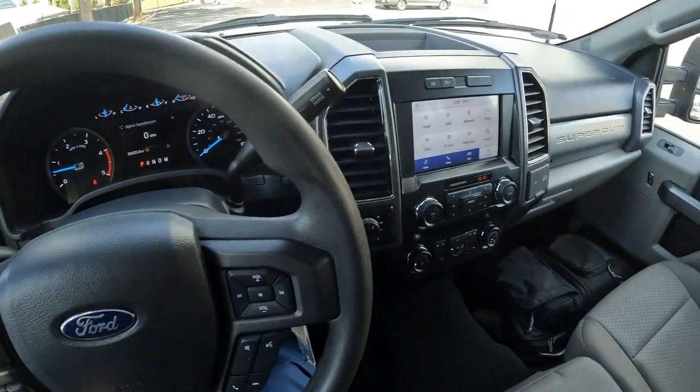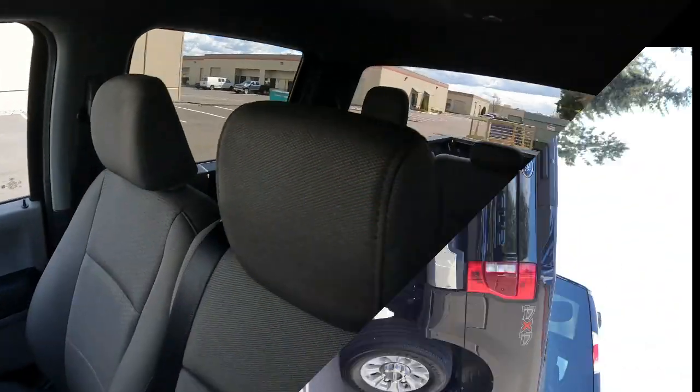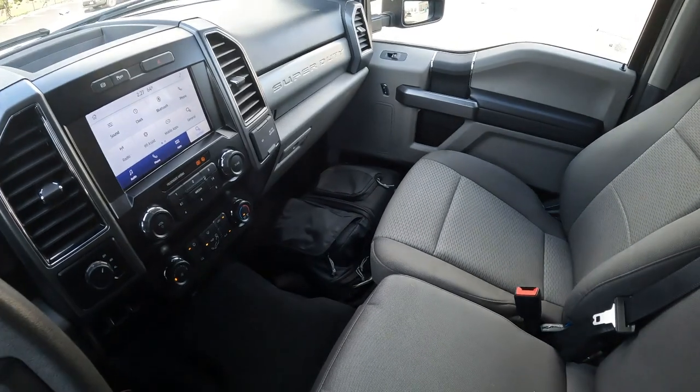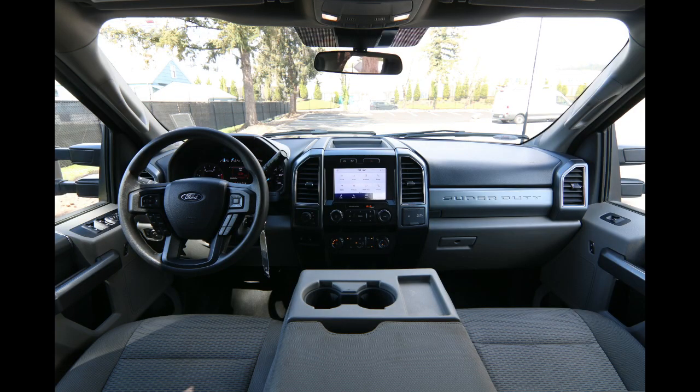Welcome! Today we're going to talk about this awesome 2022 Ford F-250 XLT. This one has a little bit over a six and a half foot bed. One awesome truck — if you need to tow or haul, you really can't beat the ruggedness and towing power of a diesel with a three-quarter-ton pickup truck.